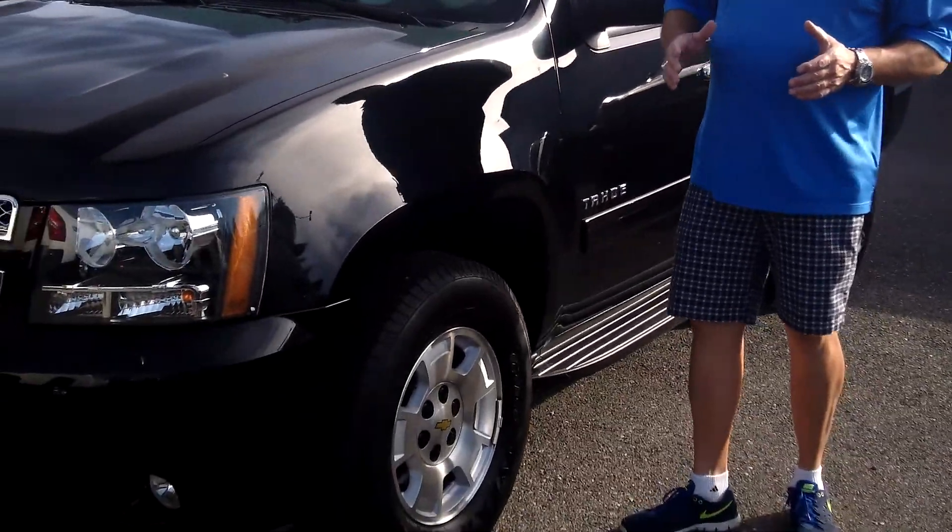Hi, I'm Buzz Nielsen from Sunset Chevrolet in downtown Sumner, Washington's number one Chevrolet dealer for 15 years in a row. I'm going to do a virtual video walk-around for you of my favorite SUV — it's a 2012 Chevrolet Tahoe.